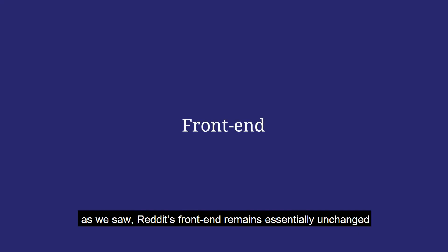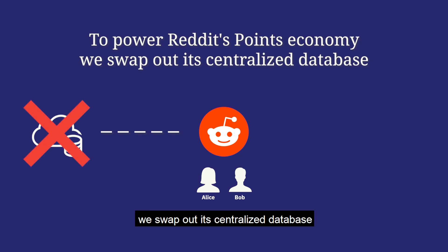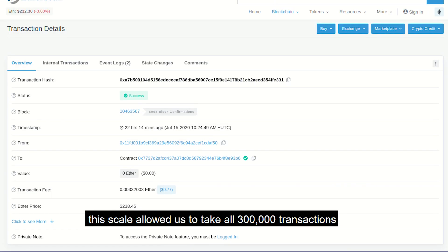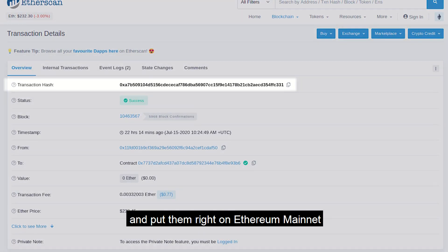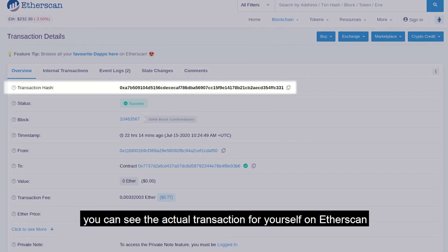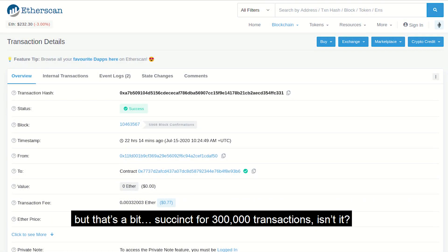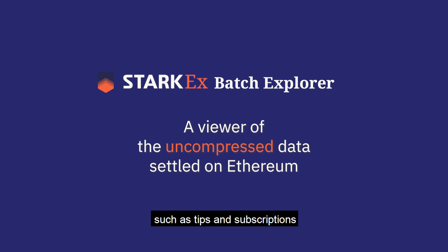As we saw, Reddit's front-end remains essentially unchanged. But what goes on in the back-end? To power Reddit's point economy, we swap out its centralized database, replacing it with the decentralized Ethereum mainnet through the Starkex scalability engine for scale. This scale allowed us to take all 300,000 transactions and put them right on Ethereum mainnet. You can see the actual transaction for yourself on Etherscan, the number one Ethereum block explorer. So we built the Starkex Batch Explorer to allow zooming in on individual transactions such as tips and subscriptions.